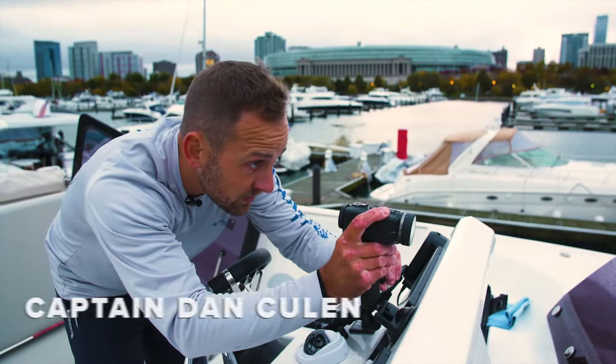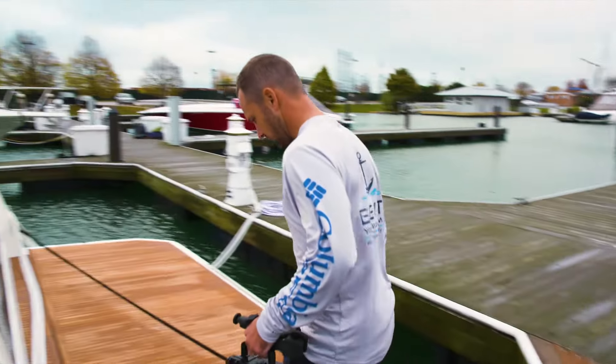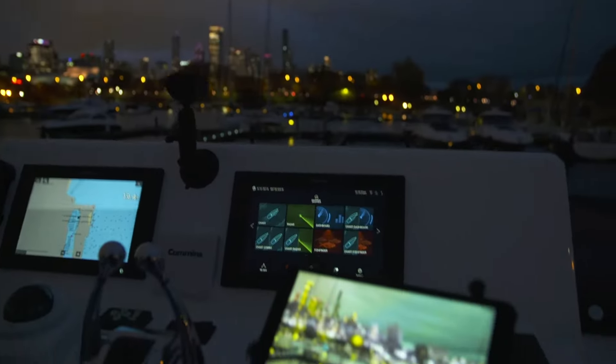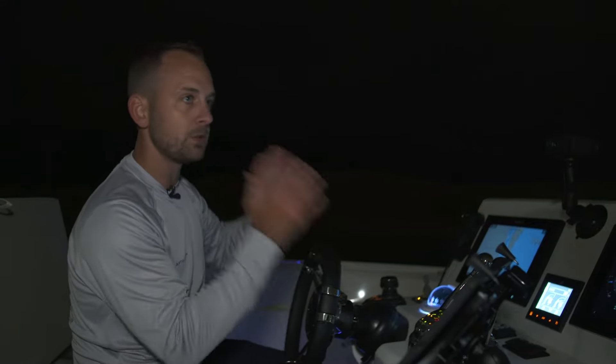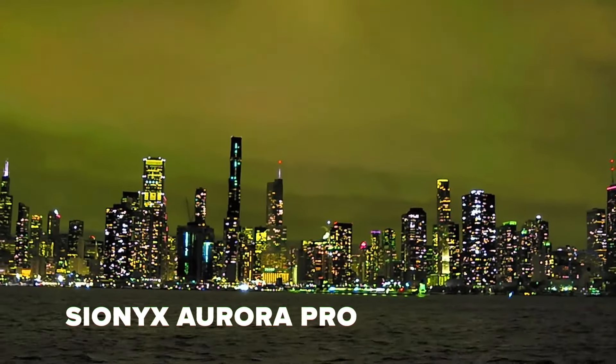If I'm driving at night, I want to be able to make sure I know what I'm faced with, whether it's objects in the water or channel markers. Anything I can do to give myself a leg up on safety. We're about to come around the bend here, and it's going to be dark, dark. So you switch to the night mode, and it really becomes a game-changer at that point.